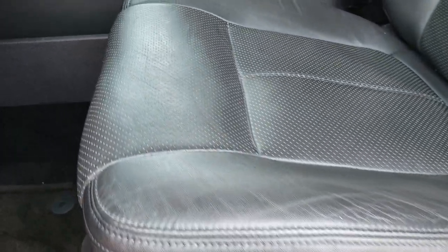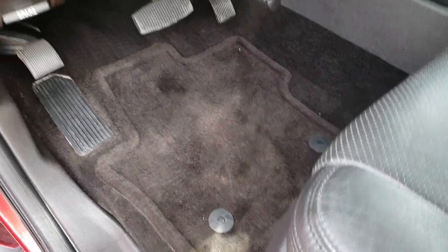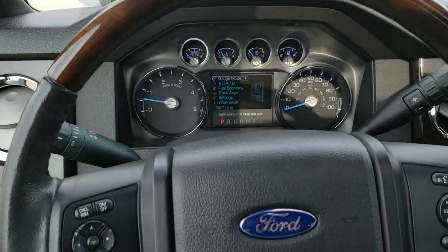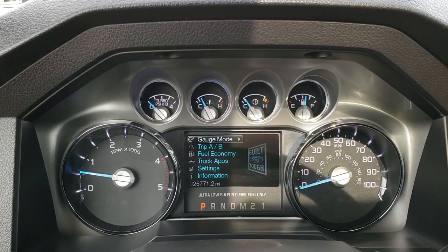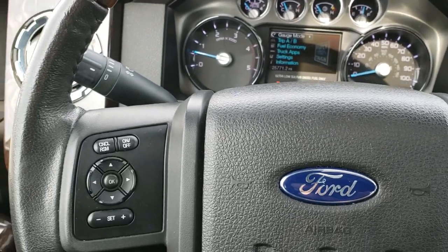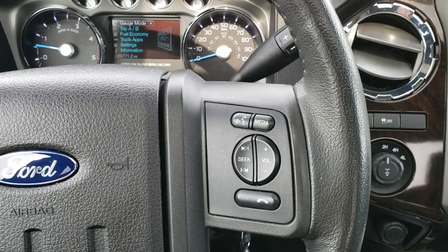Inside, the Platinum trim gives you a black leather interior, and the interior on this truck is just as nice as the outside. There are no rips or tears on the seats. Both front seats are power, heated, and cooled. It has auto headlamps and power pedals. The nice wood grain dash has wood grain trim on the steering wheel. This truck has 25,771 miles. It also has a heated steering wheel with leather wrap and wood grain trim, Bluetooth, and audio controls on the right, with cruise controls on the left.